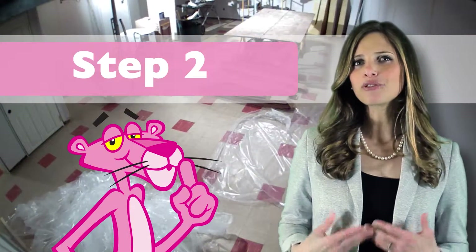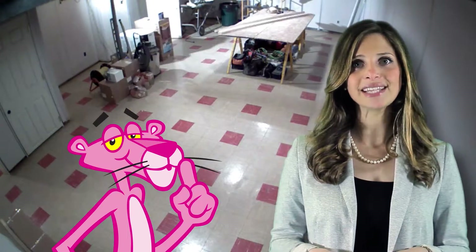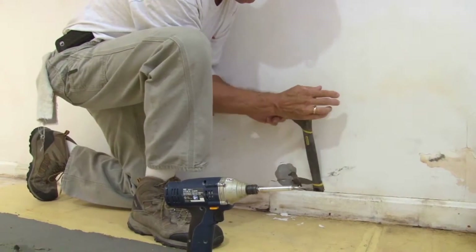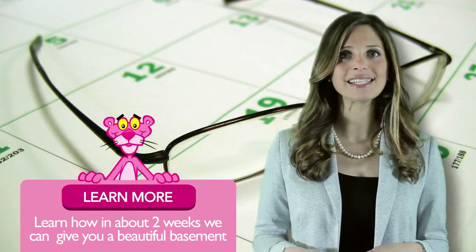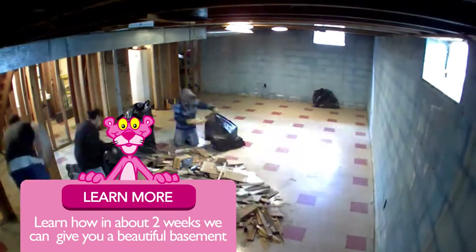Next, consider the possible disruption to your home. Make sure you take into account how long the installation will take and the type of mess it will cause. For instance, a typical drywall installation can take up to two months, require multiple contractors, and is messy.